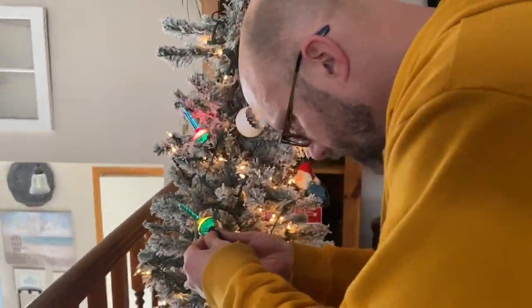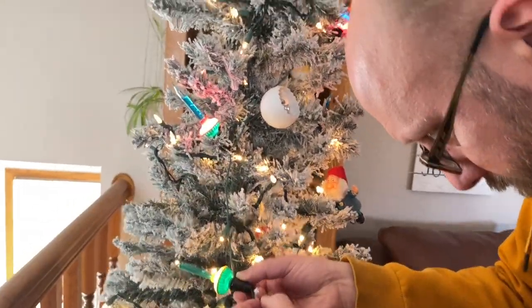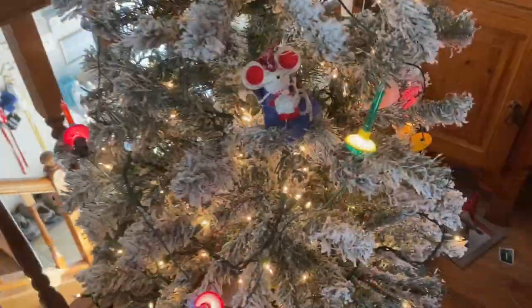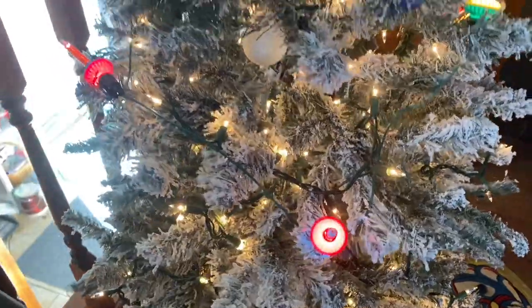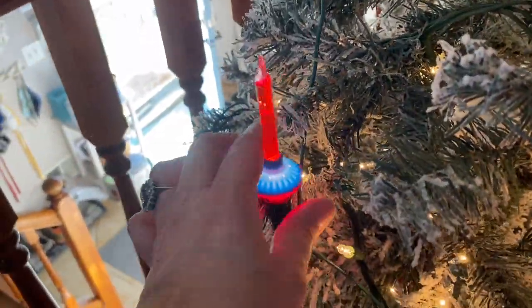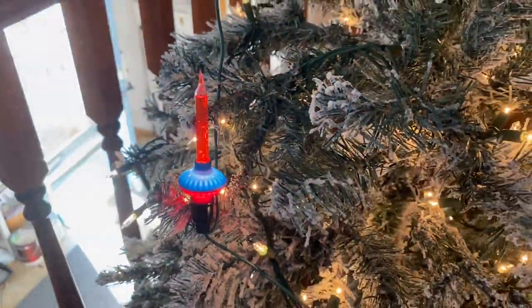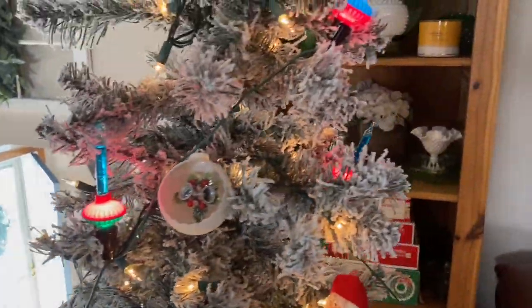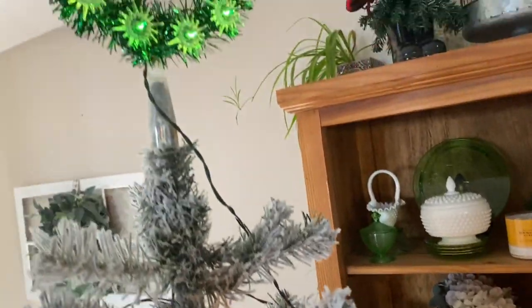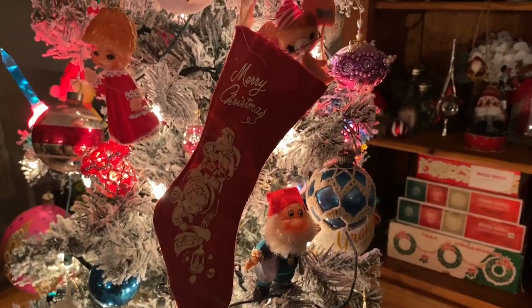I found totally retro but new-in-package bubble lights in a very old package, and they work — I'm so pumped! They bubble! This one has to be kept upright. And there's our tree topper.